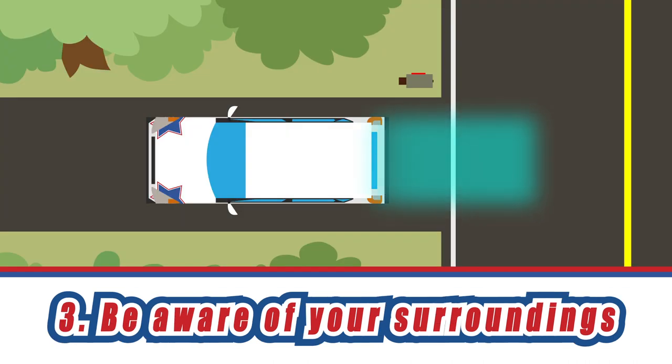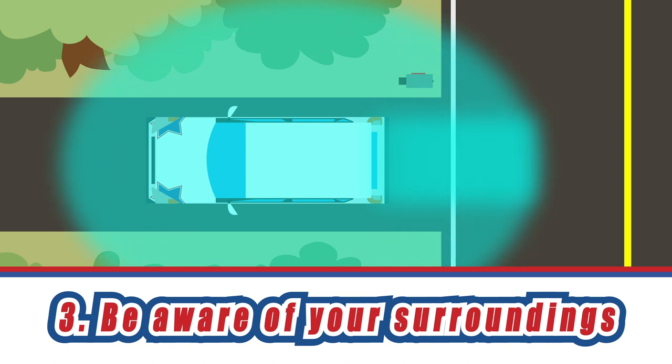Your main focus when backing up should be through your rear window, but don't forget to check for sudden changes in the area around your vehicle by constantly scanning your environment.